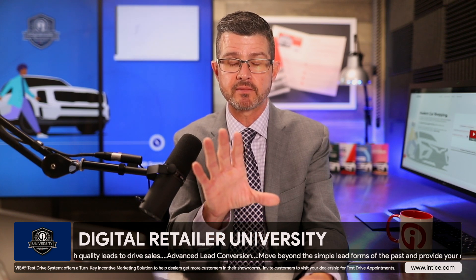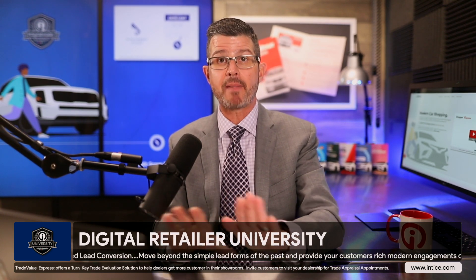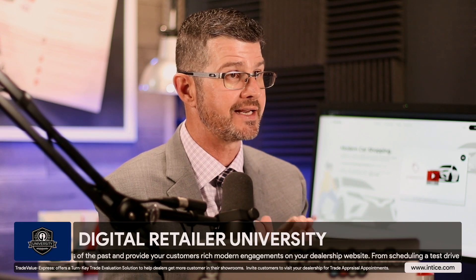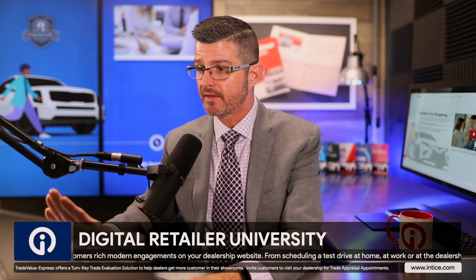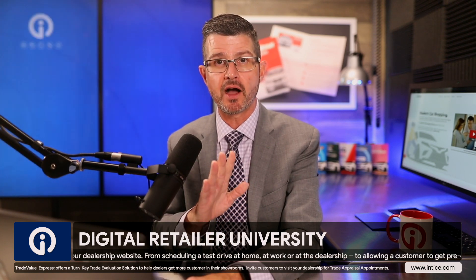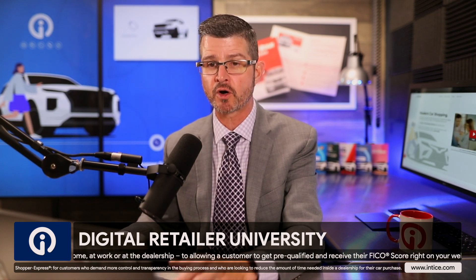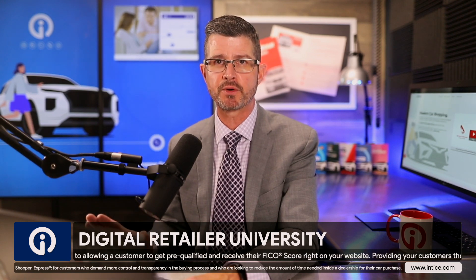From your dealership's perspective, somebody in the BDC or internet sales department — it really doesn't matter how a customer engages with the technology, whether through the SMS texting application or through the desktop chat integration — that communication comes into the chatting dashboard the exact same way. Our chat integration partner is CarChat24, one of the longest standing 100% automotive dealer chat companies. These are dedicated automotive professionals available 24/7, 365 to back up any communication that takes place inside this chatting platform when your people are unable to communicate with customers.